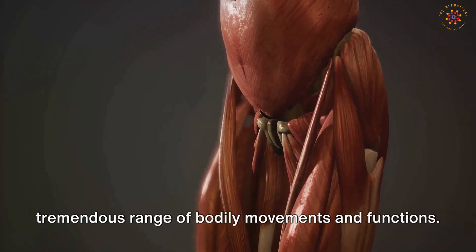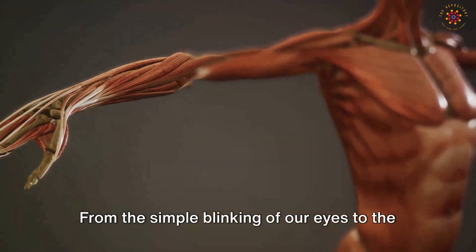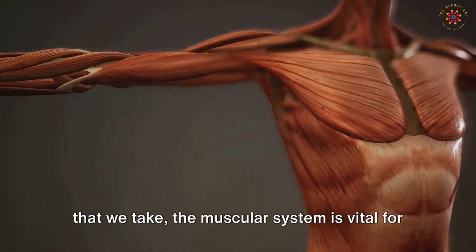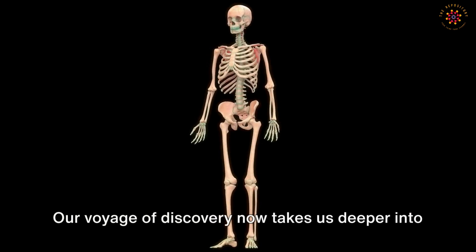From the simple blinking of our eyes to the steady beating of our hearts to the very breaths that we take, the muscular system is vital for life itself.